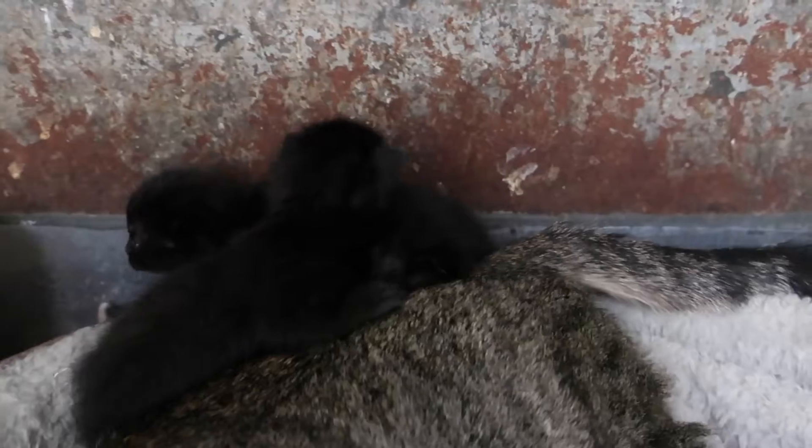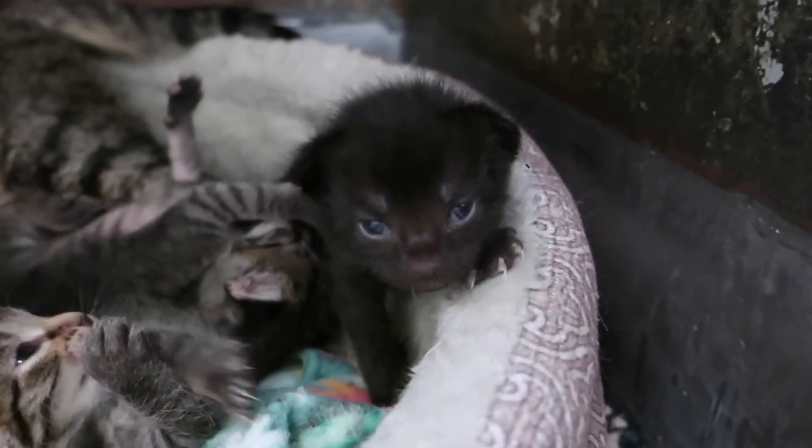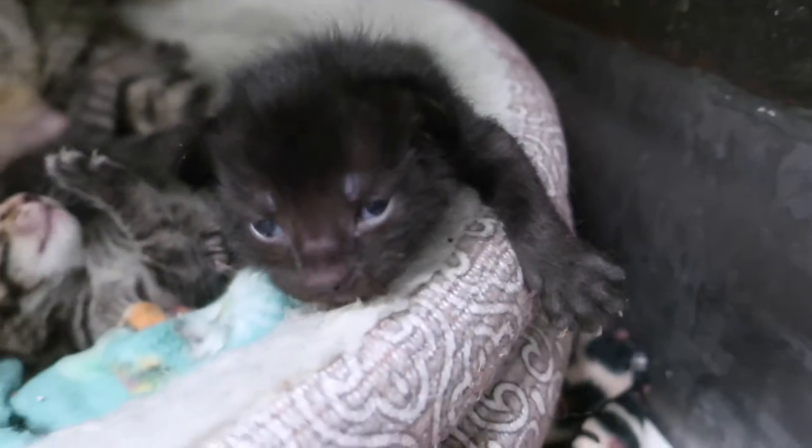I wish this cage was bigger. Poor little mama. Look at this one with the ears — look at your little ears, they're flat and so cute.